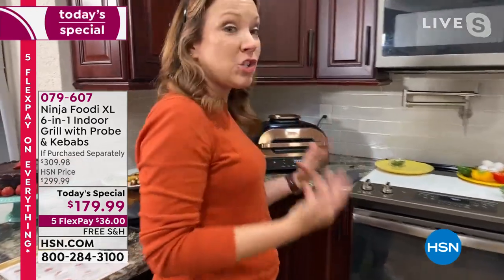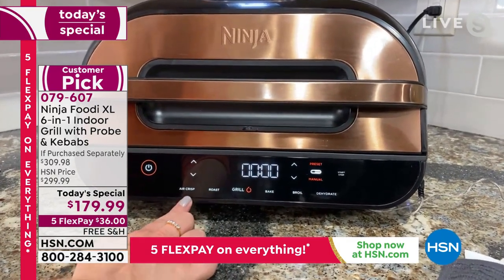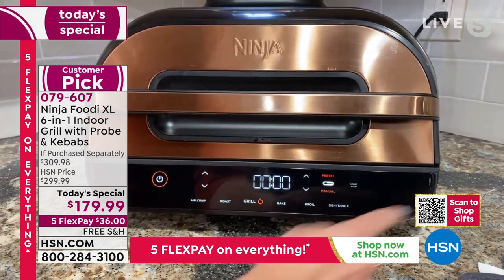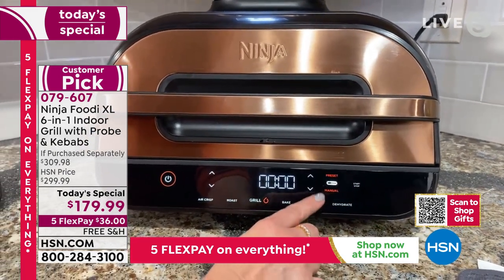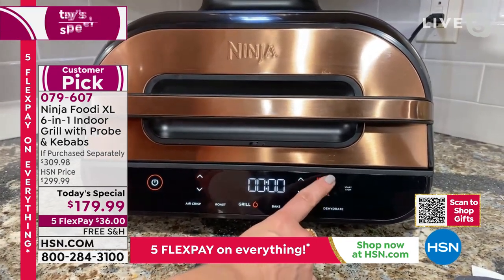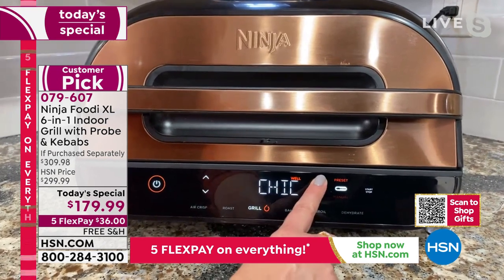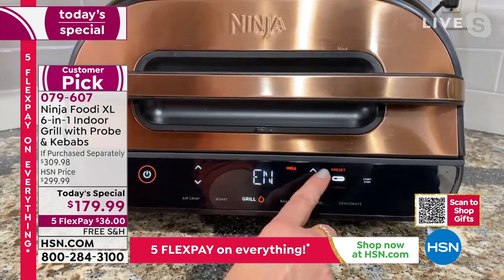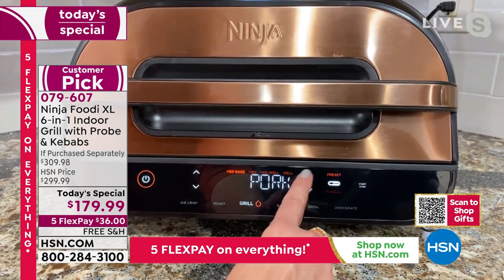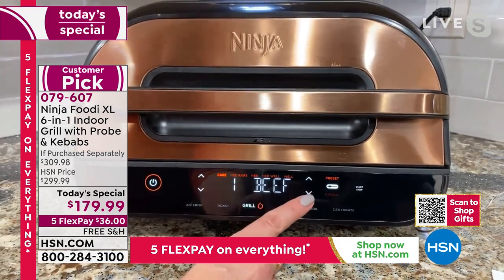Let me show you the front panel and walk through how easy it is to use. This is the front panel — it shows you all six functions lit up: air crisp, roast, grill, bake, broil, and dehydrate. I have the thermometer plugged in so you can see it. You can do manual if you're an expert griller and want to set your own temperatures, but there are also preset functions. I'll hit the preset grill function — see how it says beef? We can go up and down to chicken, pork. We can select rare, medium, medium well, and well for our pork. It even has a function for fish. This is what's going to take the guesswork out of grilling for you.